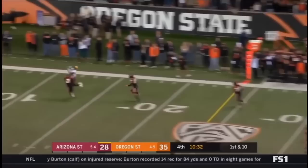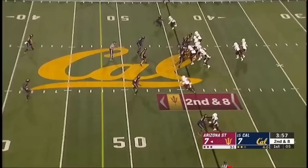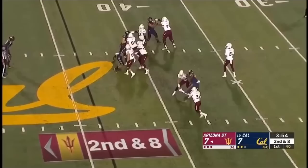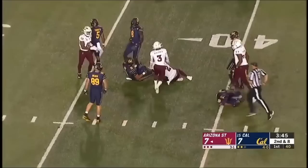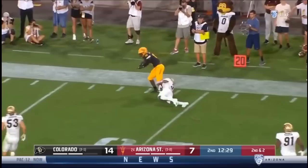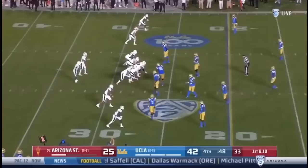It is caught inside the 10. Daniels with all kinds of time, finally throws — he's got a man wide open. IU takes a big hit into Cal territory. Off-action roll, an accurate throw, and now Arizona State is down near the 15.